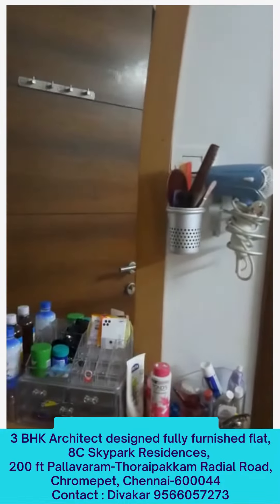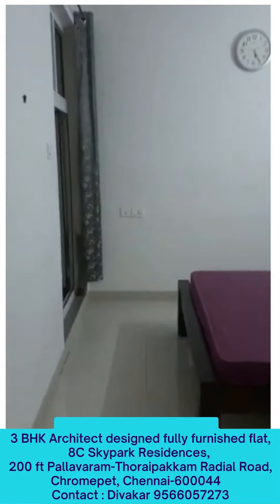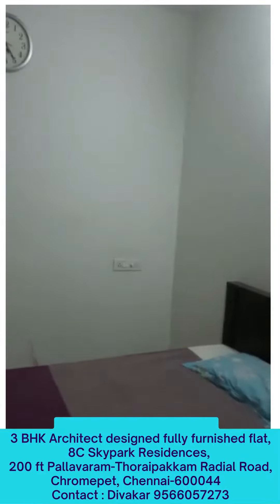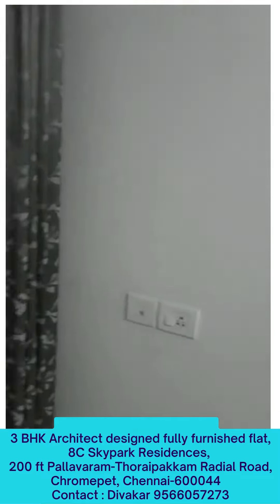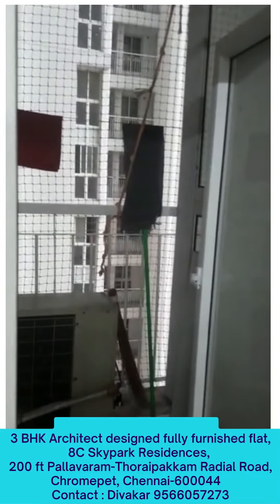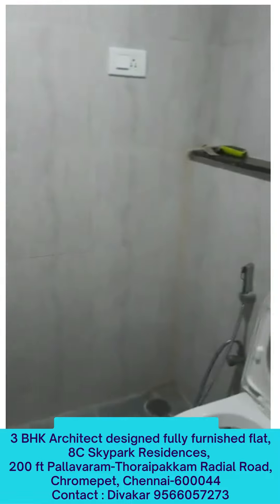This is the entry to the bedroom. We have modified the balcony to have a small space, entry and exit. And this is the attached bathroom.